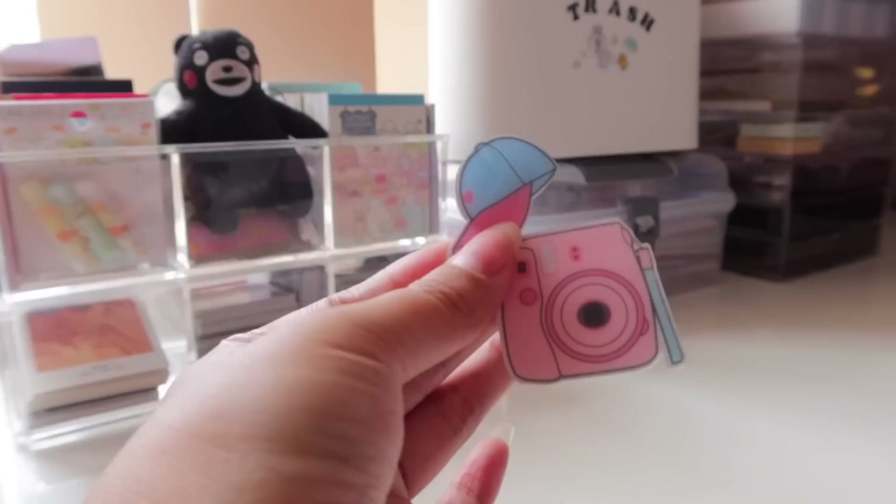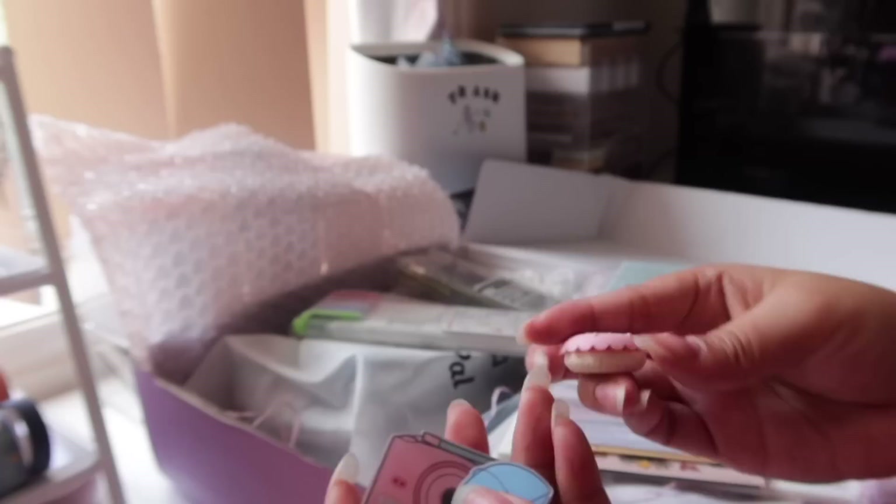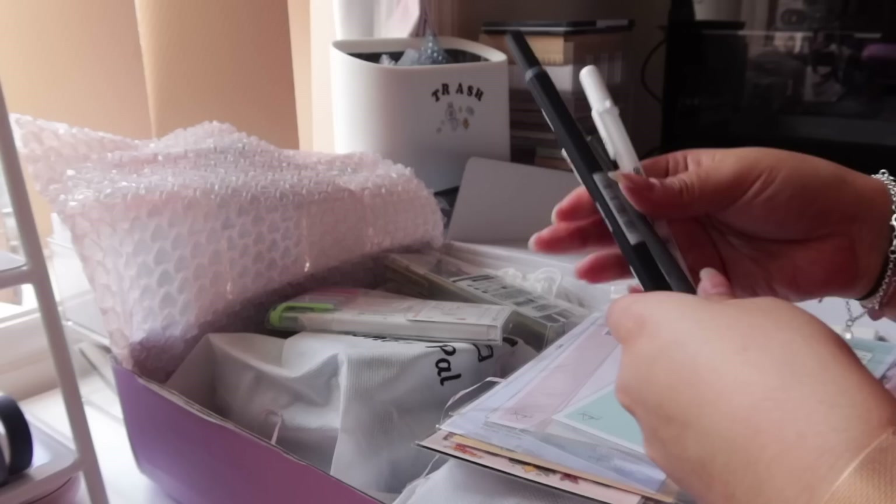They also included some pins — I got pins last time too. These are so cute: there's a polaroid and a hat. I love the color scheme. There's also this eraser rubber that you can take off, which seems like a decorative eraser.